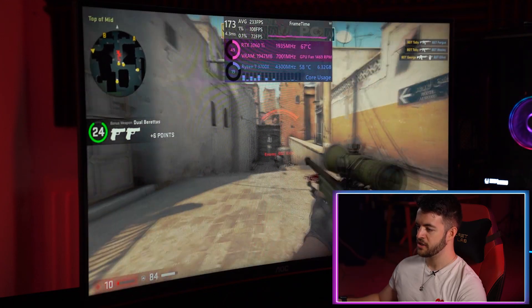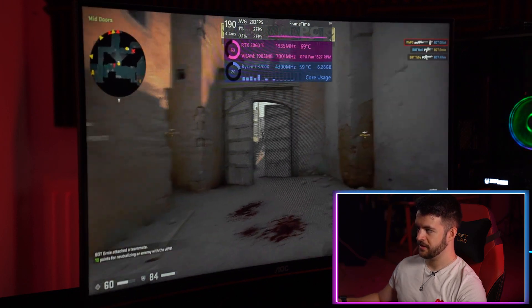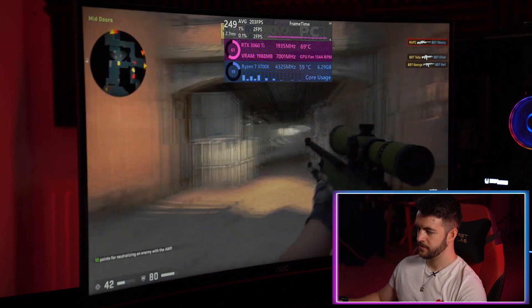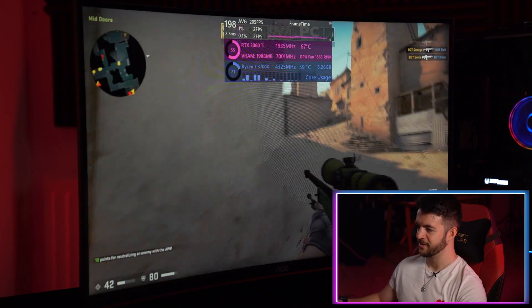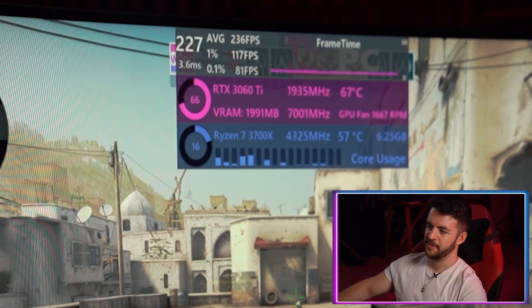The first game we are benchmarking is Counter-Strike. It's a very low-intensive game, so it's really good for maxing out what your GPU can do. We are playing on a 2K monitor, benchmarking all games at 2K resolution. It's hanging around the 205 mark, dropping under 200 frames at times, but averaging around 230 to 240 FPS overall.